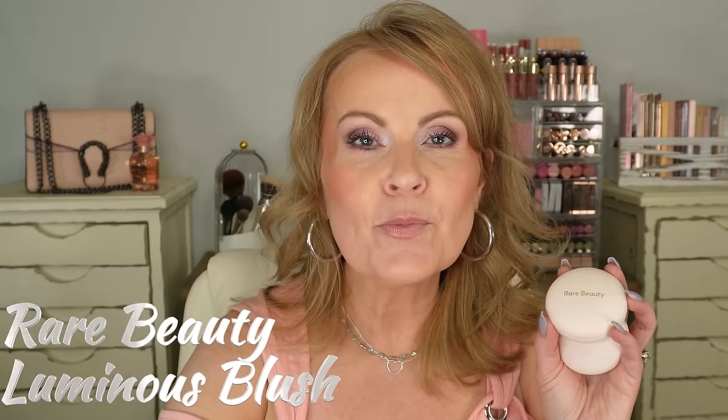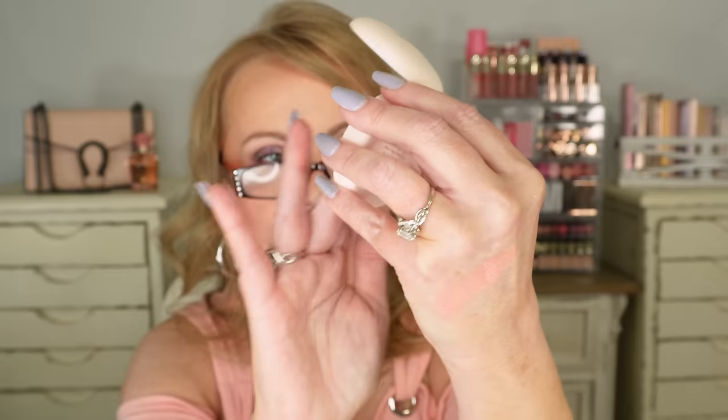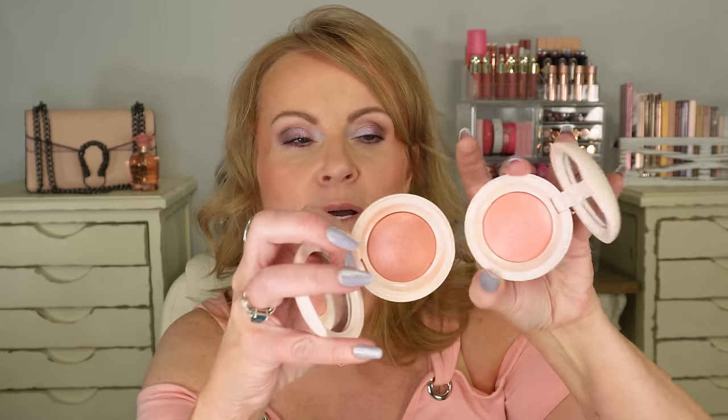Next I tried the Rare Beauty Blush Luminizers — these are so pretty. I have the colors Cheer, which is a peachy pink, and Hope, which is even more peachy. As I put them on, I wasn't expecting that much color — I was expecting more of a highlighter effect. They do give that highlighting look, but they're quite pigmented, more so than I expected. I thought they'd be sheerer.